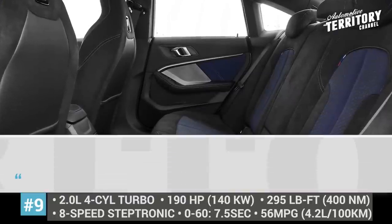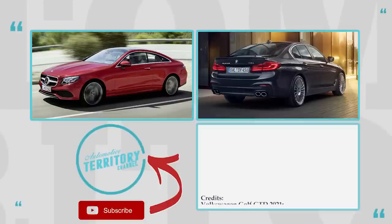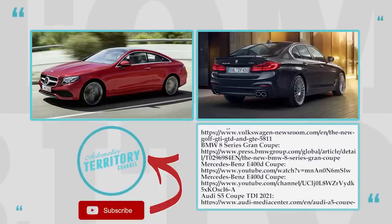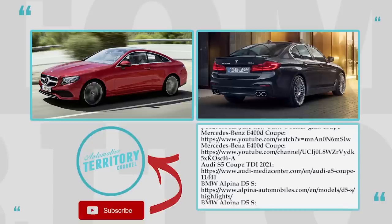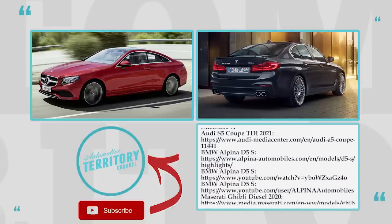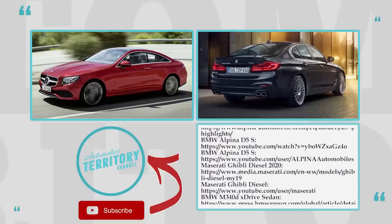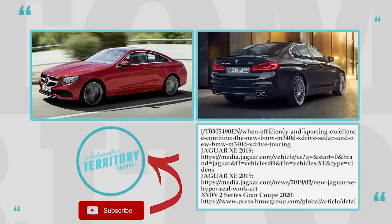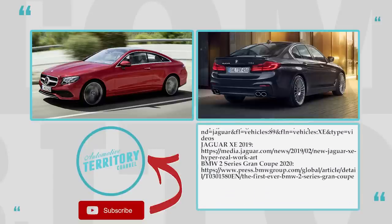What is your personal opinion about the prospects of diesel mills in the future? Share with us in the comment section and mention your top pick from the lineup as well. Subscribe to Automotive Territory daily news, ring the bell, and proceed to watching other 2020 and 2021 lineups by following the links on screen. Like this episode and we'll see you soon!